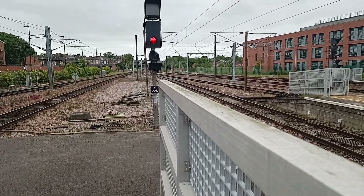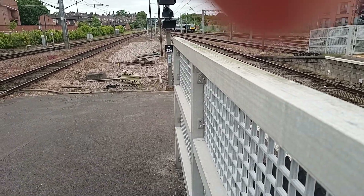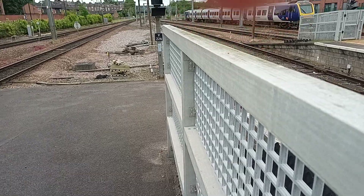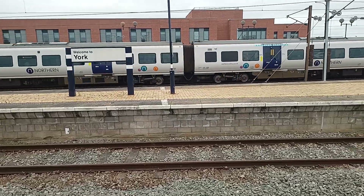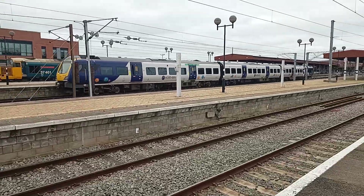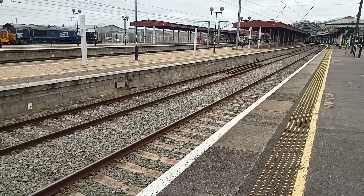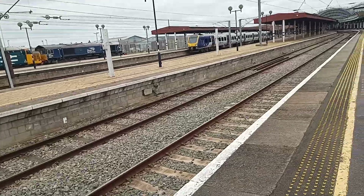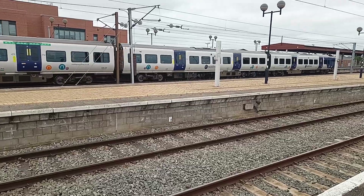A train's now arriving in, which I presume is the 14:08 off to Leeds. It's a terminating 195 — 195 103 — with a terminating service from Leeds coming in on platform 10. And this train will form the 14:08 off to Leeds. And that's 195 103. Looks like 195 103 is departing with the 14:08 Northern service to Leeds, which is now departing.